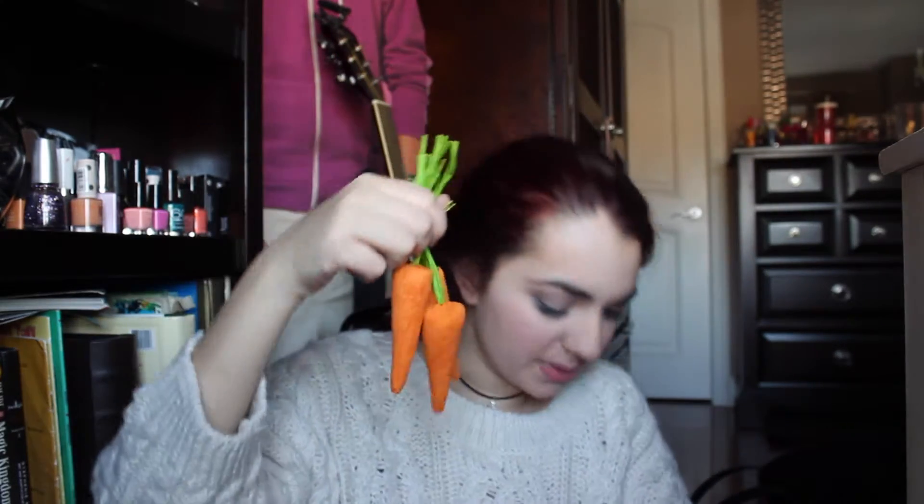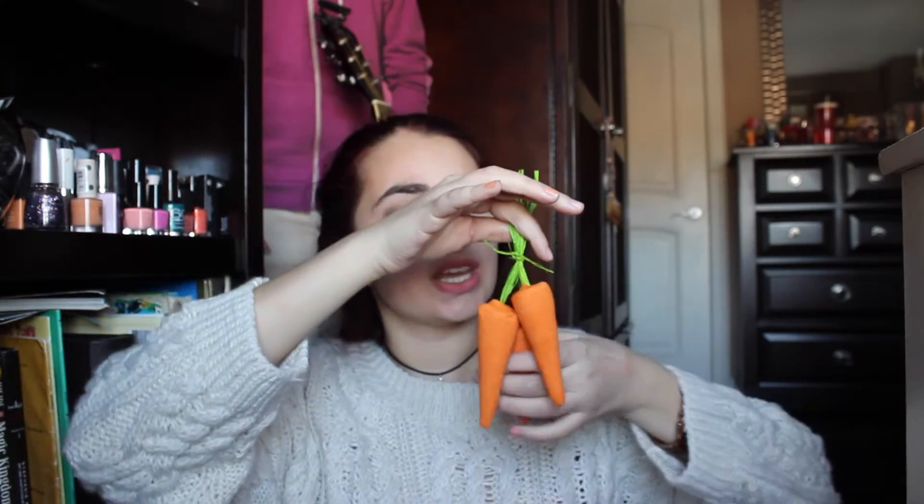I went to Lush and picked up three things. First, You've Been Mangoed — it's a body melt that you rub onto your skin to moisturize — that was $6.25. Then I got the Bunch of Carrots bubble bar, an Easter one — it was $13 but you get a bath out of each carrot. The lady said to just untie one and swirl it through the bathwater — they're so cute. And of course I picked up the Butterball bath bomb, my absolute favorite. It really moisturizes my skin and it's one of the cheaper bath bombs at Lush.